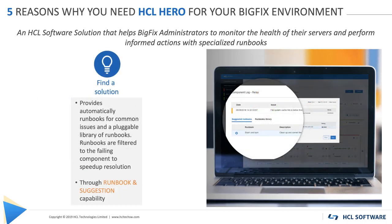Number 3: Find the solution. Hero allows BigFix administrators to perform recovery actions based on monitor status, using customizable runbooks when needed. For a quick correction, the system selects and proposes the most accurate runbooks following the type of error. A customizable and extendable runbooks library is also available as a complement, automatically filtered by failing component.